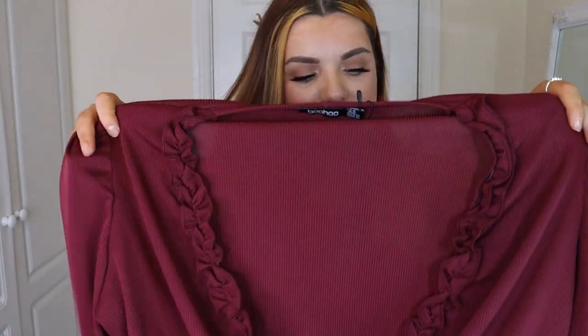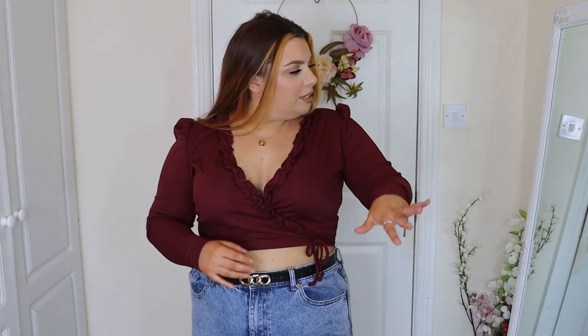The next top is actually a gorgeous burgundy color as well and has a gorgeous V in it. Oh my god I love this top! It has like a ruffled v-neck which I'm obsessed with. It is like a wrap top but it has a wrap top effect — this is actually sewn here, it's not like I have to wrap it, it's actually sewn together. Then on the shoulders you have like a little puffed effect. It is a cropped top but I actually really like the placement of it.